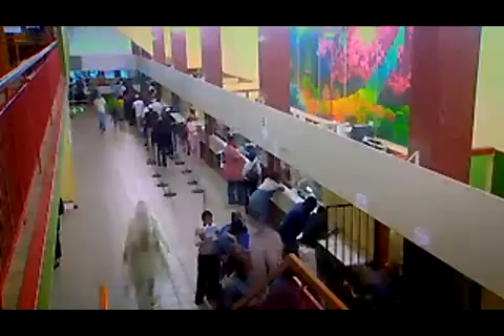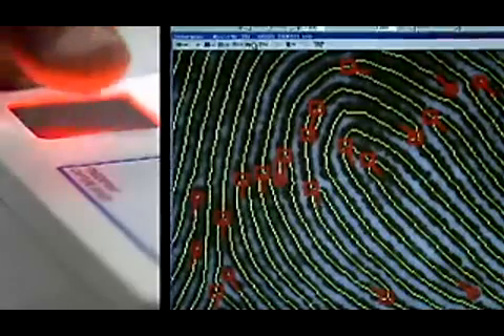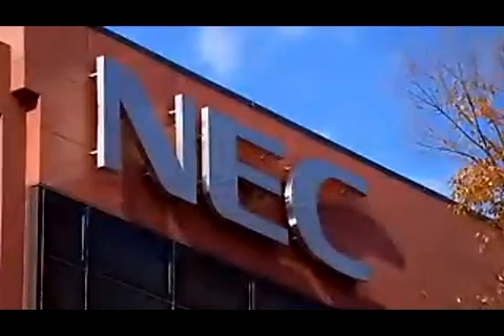The 21st century solution to this challenge was the introduction of the Home Affairs National Identification System project, otherwise known as HANIS. HANIS would not only replace the current paper system with a cutting-edge digital database, but also needed to ensure that every single new and existing fingerprint could be properly processed, verified, and accessible in real time. NEC had the answer.